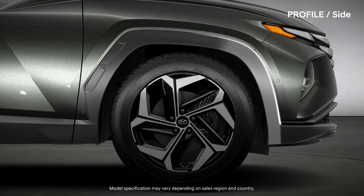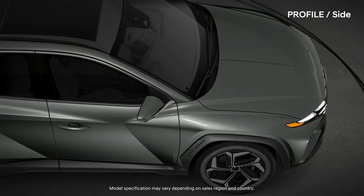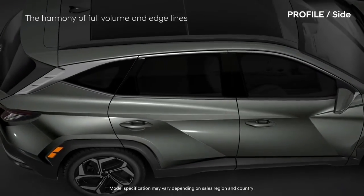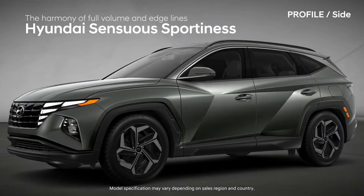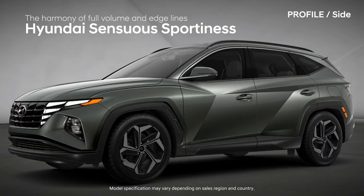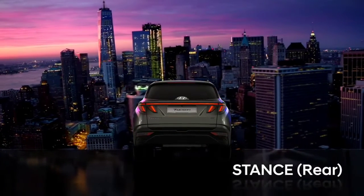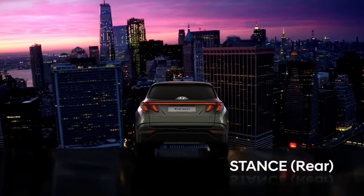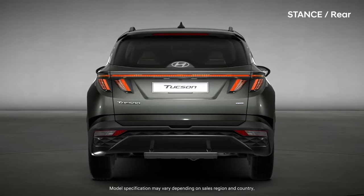The angled wheel arc and the muscular fender volume show refined strength — the harmony of full volume and edge lines. Hyundai Sensuous Sportiness creates expectations of high-tech.